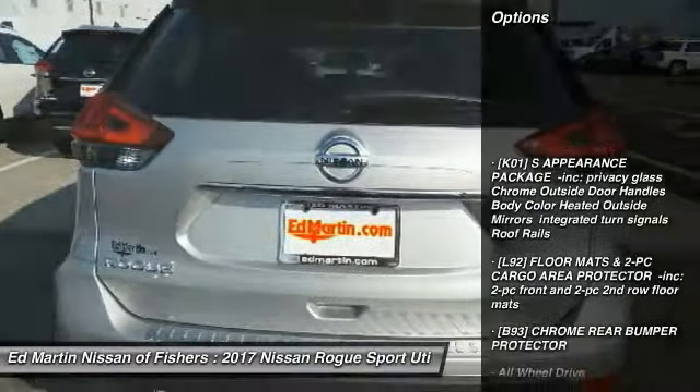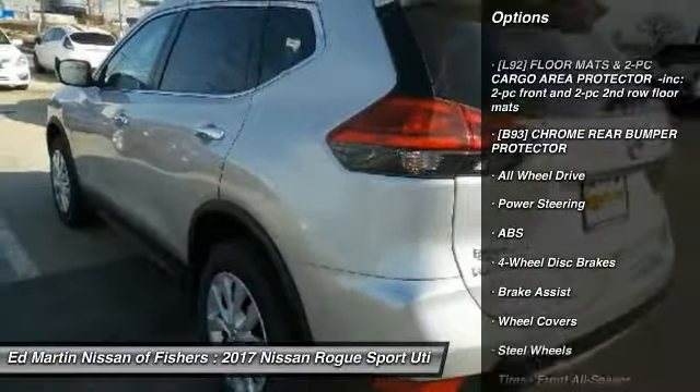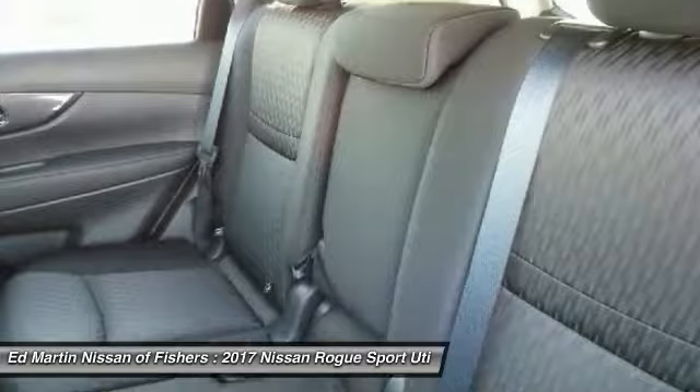Keyless entry, anti-lock braking system, traction control, stability control, steering wheel audio controls, all-wheel drive, Bluetooth, power steering, adjustable steering wheel, driver airbag.